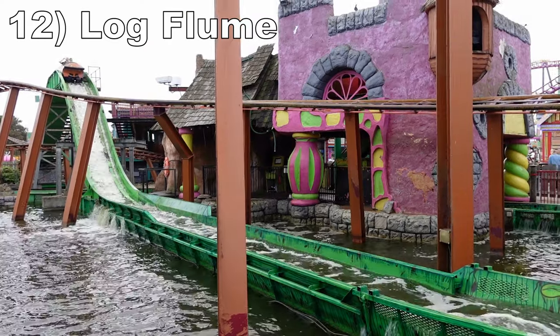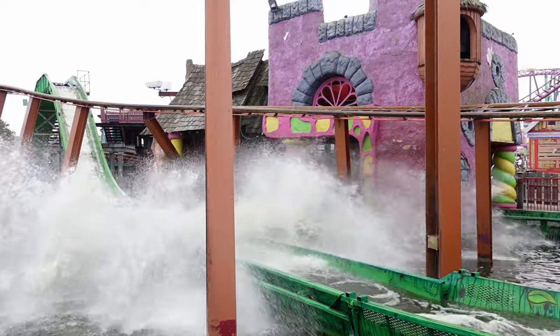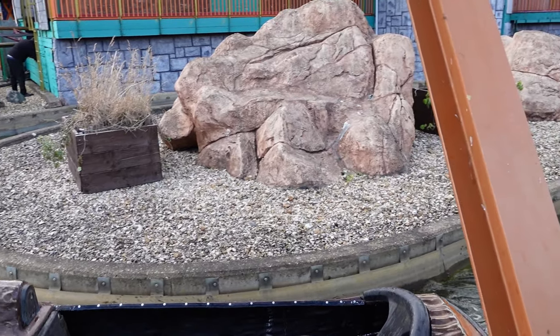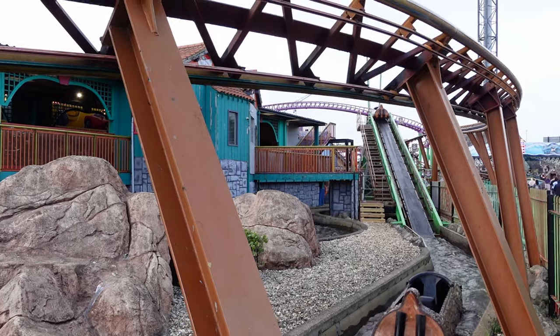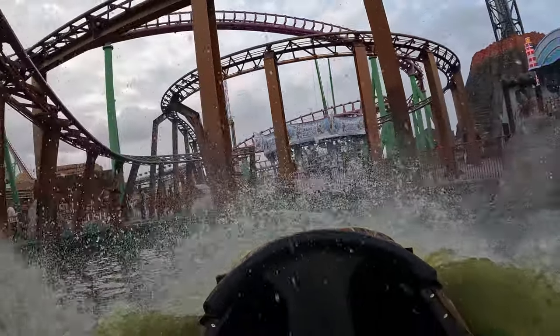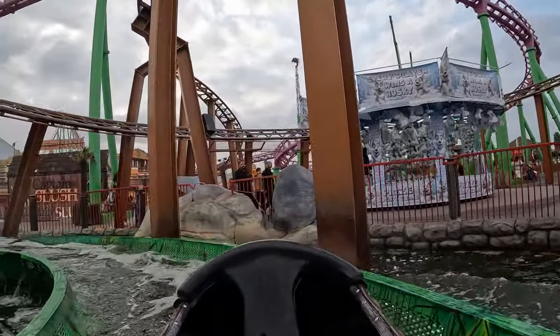Number 12 is Log Flume. This is a flume ride from WGH Transportation. The layout is on the smaller side, but it is located beneath Rhombus Rocket, which should yield cool visuals when that ride is operational. And there is a fine little drop at the end. The ride also has really murky water like the rapids ride, but you barely get wet on this flume so it's not nearly as big of an issue.